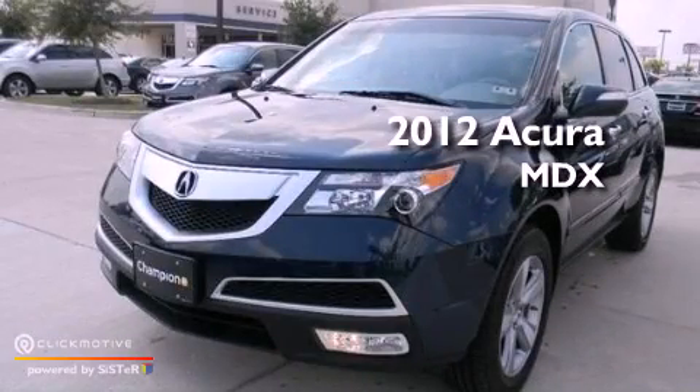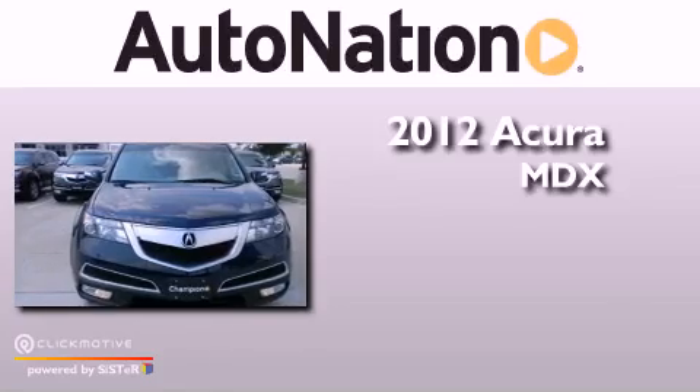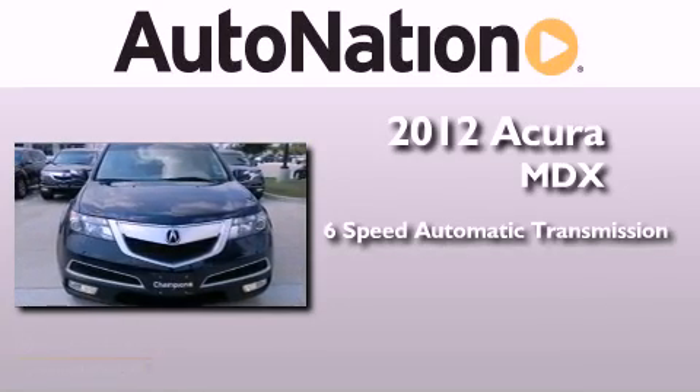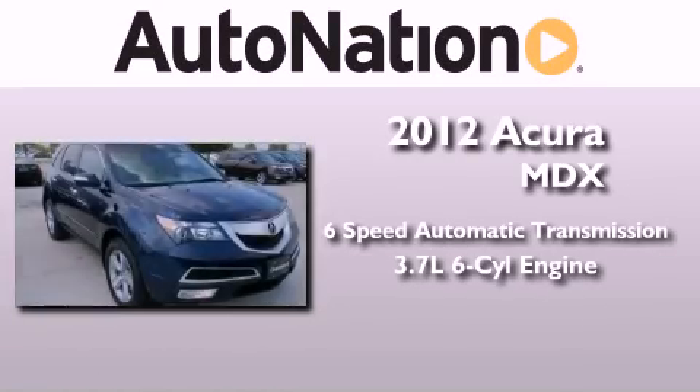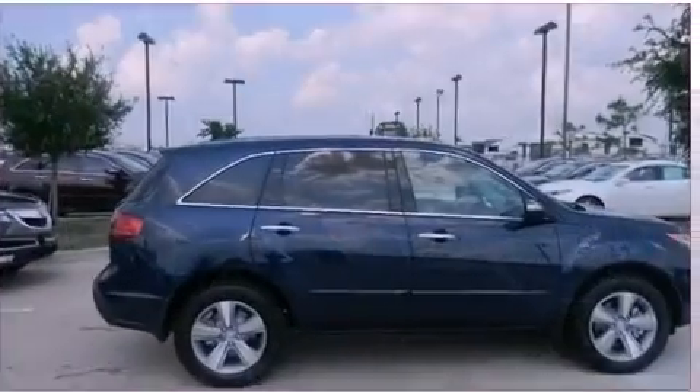This is a brand new 2012 Acura MDX. This vehicle has seating for 7 adults, a 3.7 liter V6, and the added safety and control of all-wheel drive.